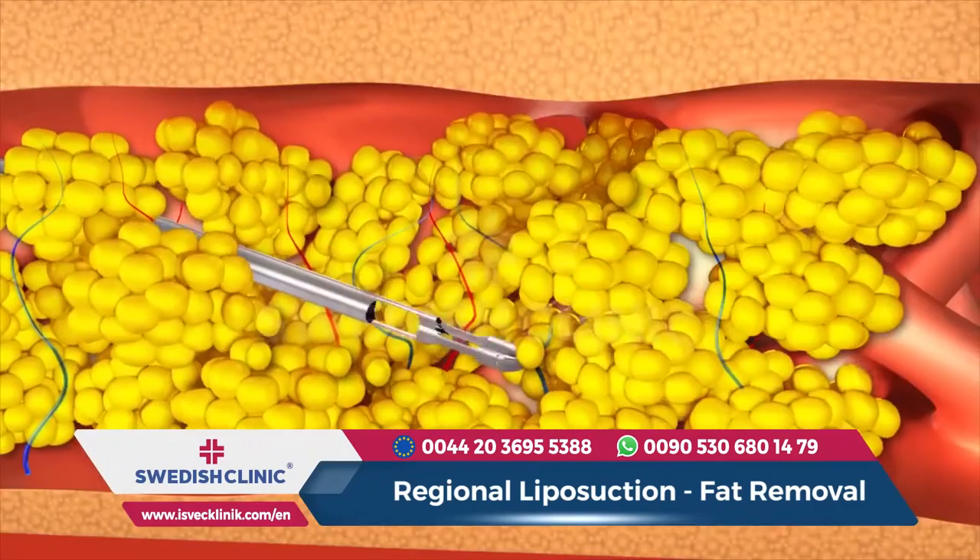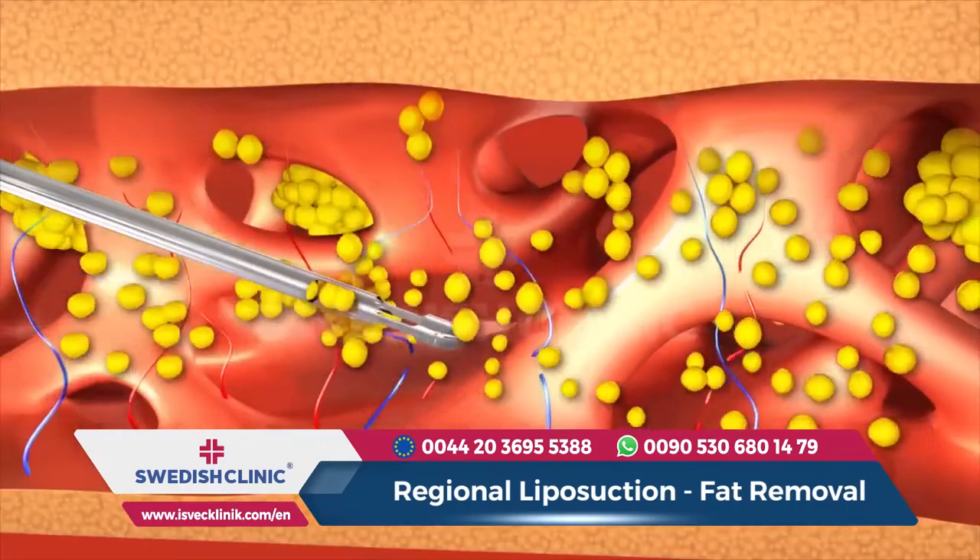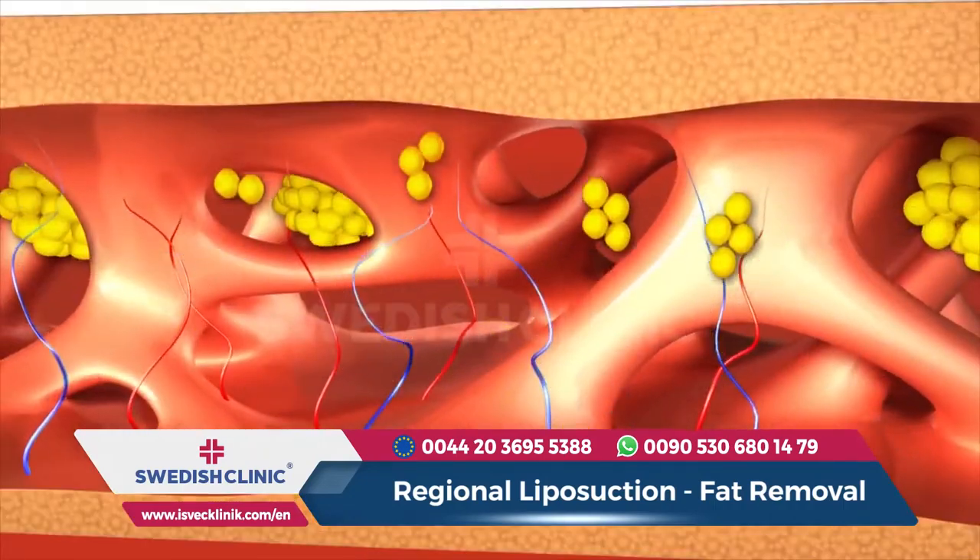By sending sound waves to the fat tissue in that area, the fat tissue is melted, and then the fat tissue is removed with narrow cannulas.